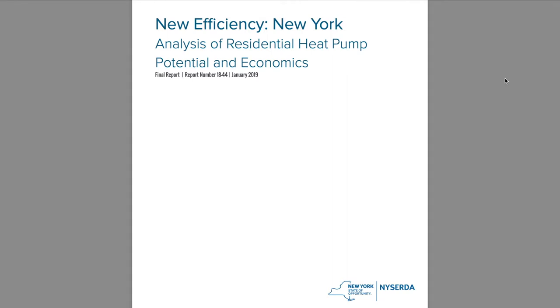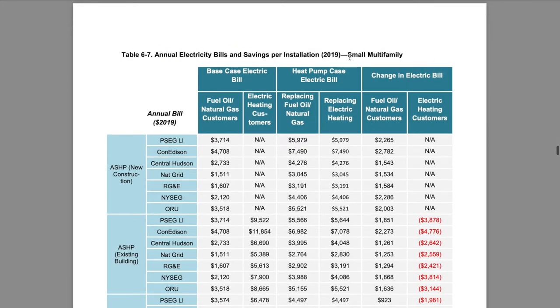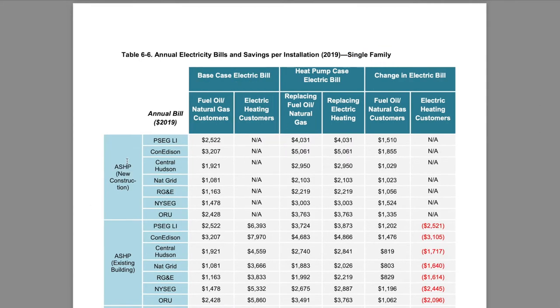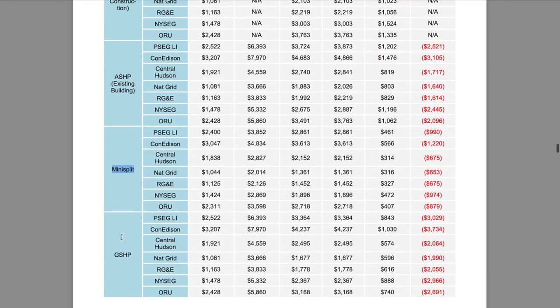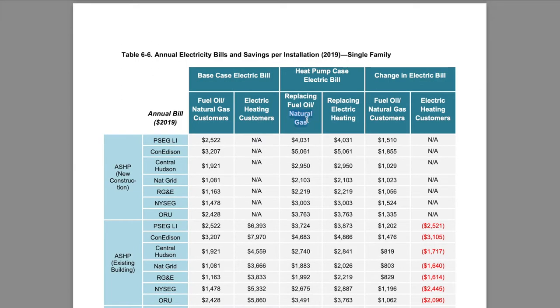In 2019 the New York State Energy Research and Development Authority released an analysis of residential heat pump potential and economics. This report contains annual electricity bills and savings per installation for single families and small multifamilies. In this study, the annual savings of air source heat pumps in new constructions and existing buildings, as well as mini splits and geothermal source heat pumps, are compared to fuel oil, natural gas, and electric heating. For instance, if you replace your natural gas furnace, you can save two thousand seven hundred and forty dollars a year if you're a Central Hudson customer.